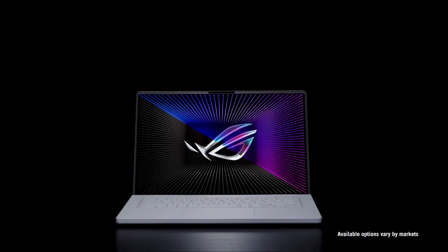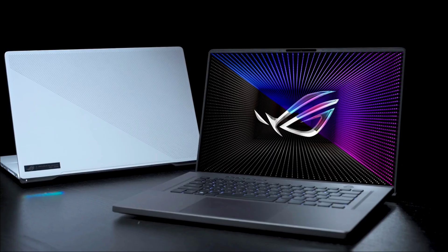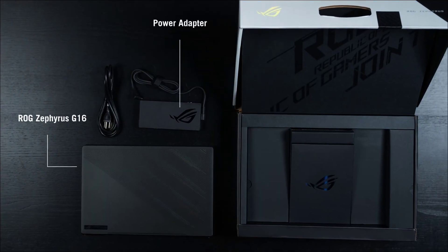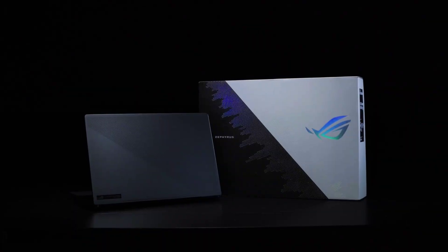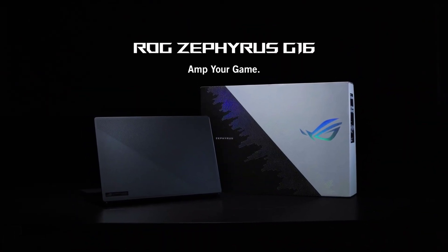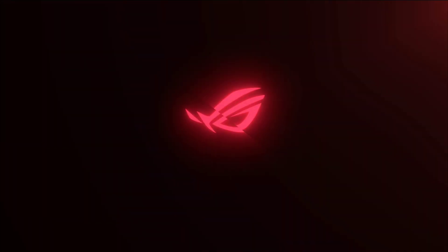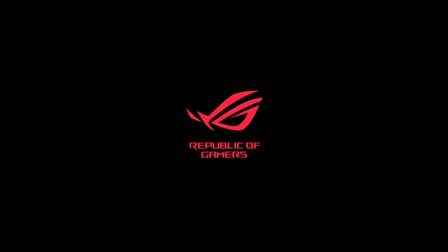Buy this laptop for its sleek styling, gorgeous OLED display, super performance, and surprisingly strong battery life. The only disappointments are that the 4K display is limited to a 60Hz refresh rate and fans can get loud.